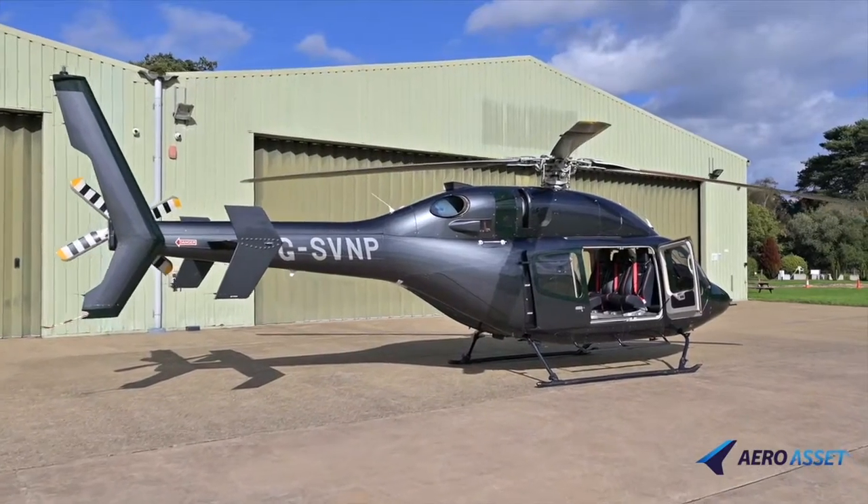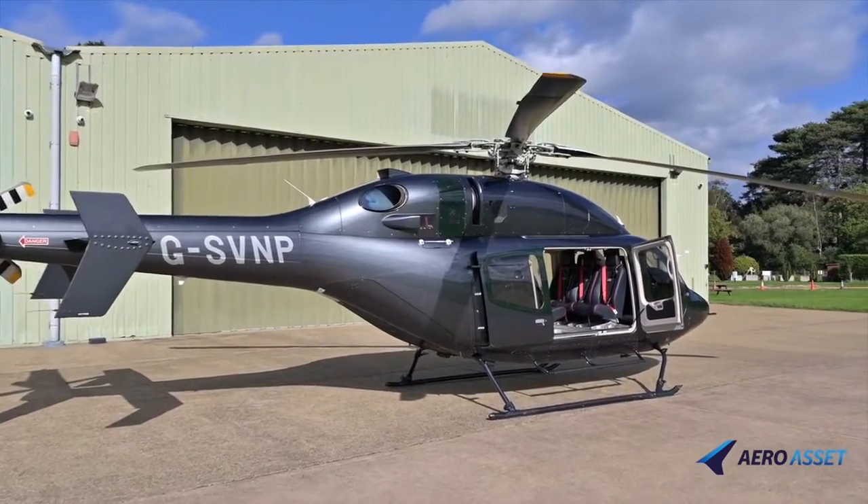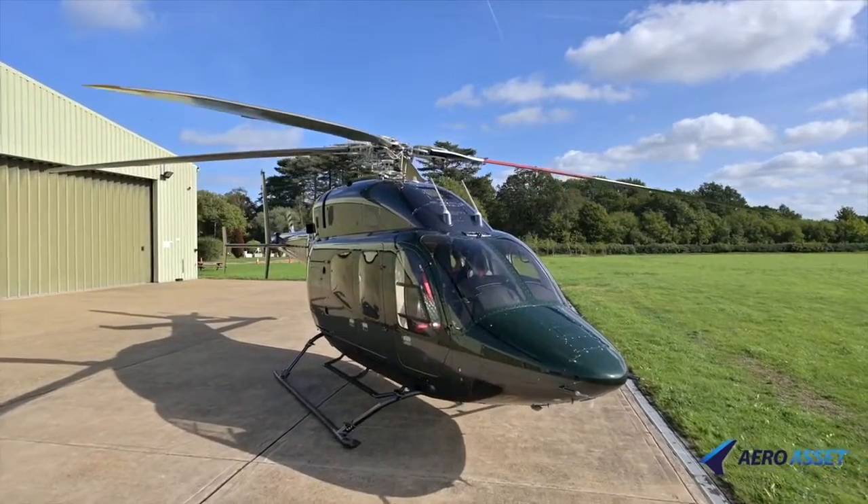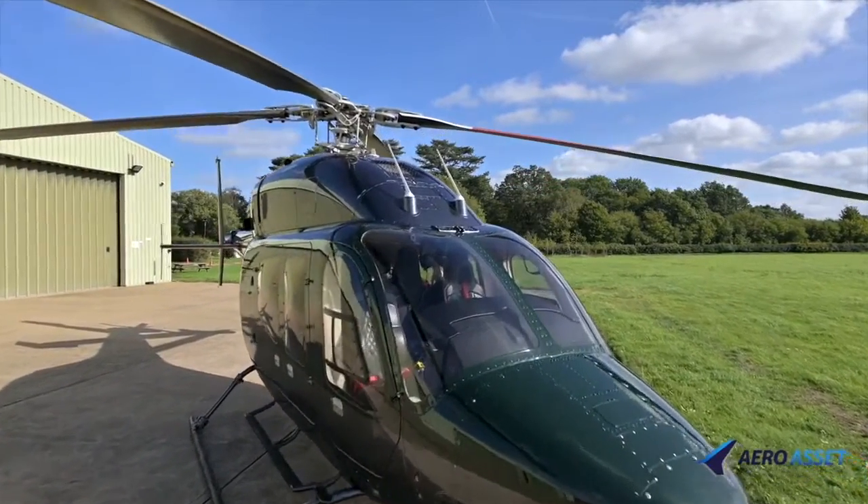the Bell 429 delivers outstanding cruise and hover performance, as well as enhanced safety margins, drive system and a fully integrated glass cockpit.